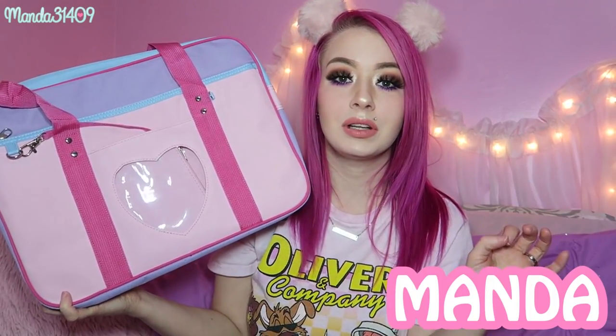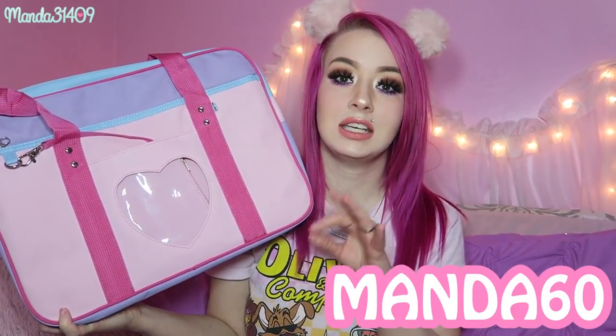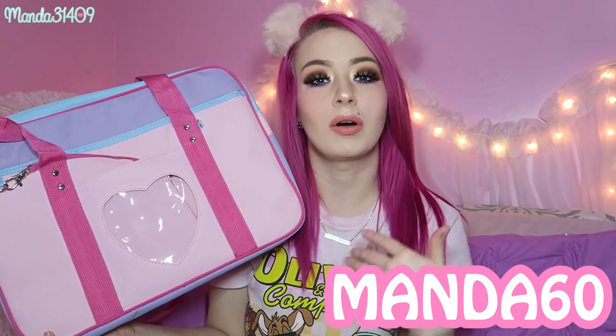They actually supplied me with two coupon codes. The first is MANDA — all capital letters — and if you enter that at checkout you can save 35% on everything. If you enter the code MANDA60, all one word all capitals, you can save $60 off of $100 or more. I haven't seen a bag like this in these pastel colors — I scoured eBay for similar ones and couldn't find this color scheme. The links and coupon codes will be down below if you want to get your hands on a super cute bag.